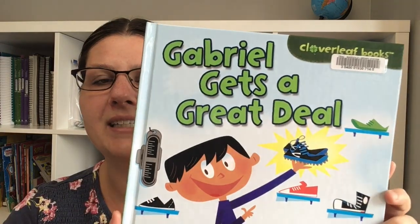We've also been doing books from this series here — Cloverleaf Books. This one is Gabriel Gets a Great Deal, but it's a whole series covering different financial topics like budgeting, saving money, and loans. There's a glossary and a Learn More section at the back. These have been really helpful for teaching our kids financial literacy.